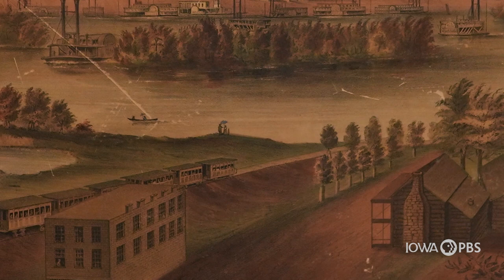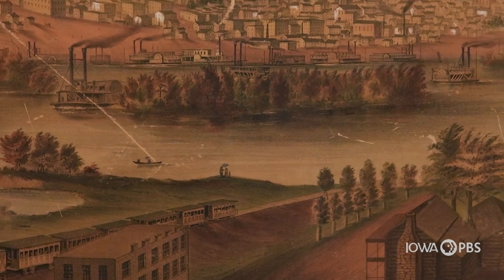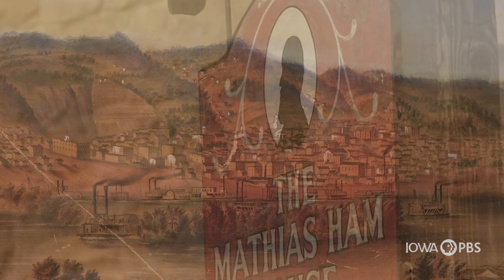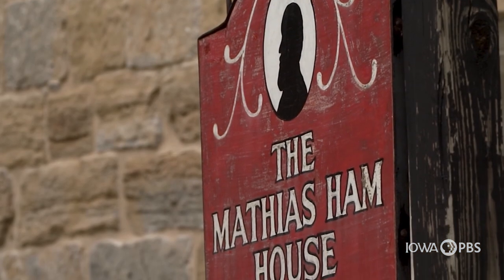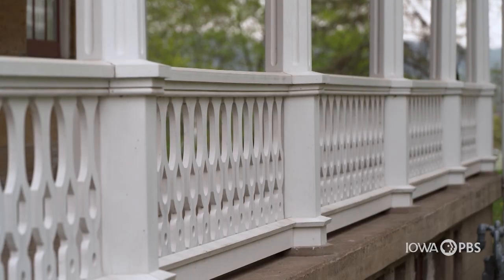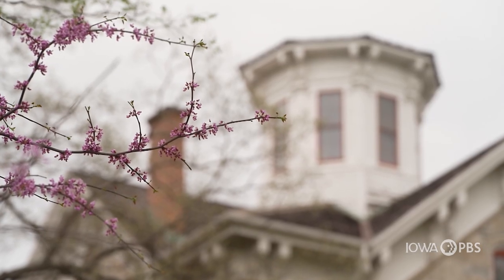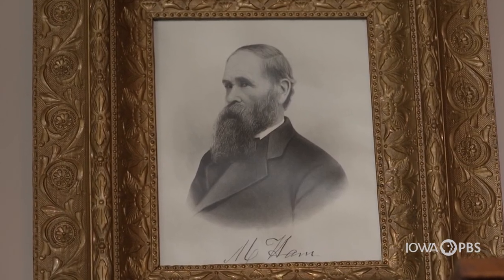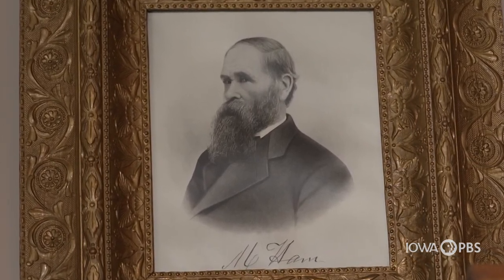With the lead mine rush leading the way in the 1830s, the population of Dubuque quickly ballooned into the thousands. One of the early lead mine settlers was Matthias Hamm, a southerner hungry to make his fortune from Dubuque lead. He came over, thought the area was absolutely gorgeous, and saw it as the perfect opportunity to open up a few different kinds of businesses. And he stayed and settled here.